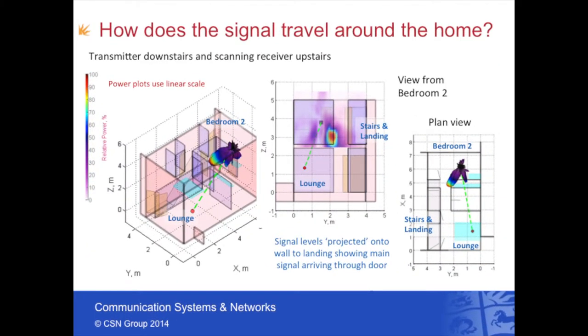This slide is based on measurements taken by one of my colleagues at the University of Bristol. He took a scanning antenna into his house and basically rotated the receiving antenna 360 degrees in order to generate images of the radio signals impinging on the receiver. He then projected these back onto a simple floor plan of his home. In this particular slide, you're looking at the link between the lounge downstairs and the bedroom upstairs. We can see that the power is actually bending and diffracting around the open door frame. It's quite surprising how deterministic radio signals propagate around your house.